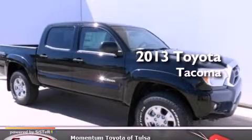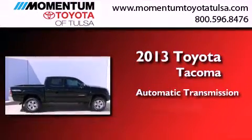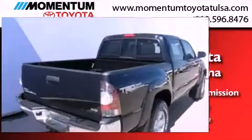This is a brand new 2013 Toyota Tacoma. This truck has an automatic transmission, a 4.0-liter V6, and four-wheel drive.